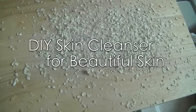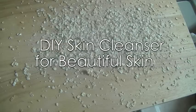Good morning guys! Today I'm going to show you how you can achieve beautiful skin by cleansing it with oatmeal. Yep, oatmeal is all you'll need.